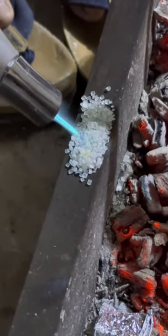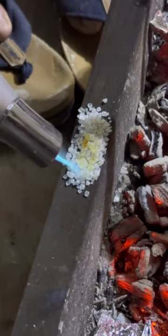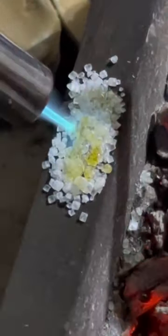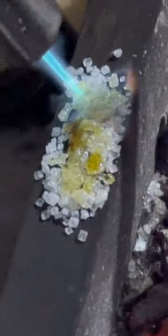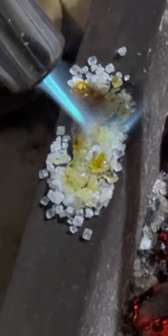Have you ever wondered what happens when sugar meets the intense heat of a torch? Burning sugar with a torch leads to caramelization, followed by charring. It ultimately combusts, forming carbon dioxide and water.